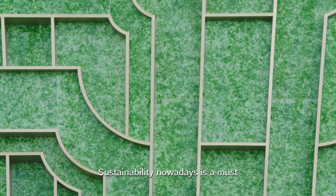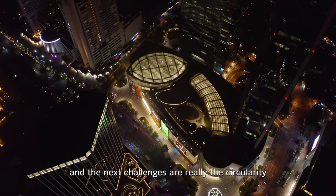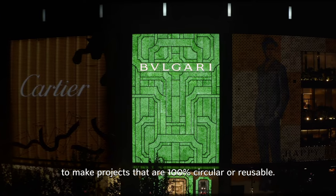Sustainability nowadays is a must. And the next challenges are really the circularity — to make projects that are 100% circular and reusable.